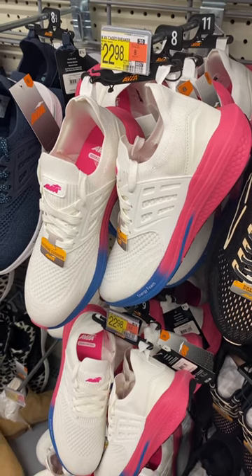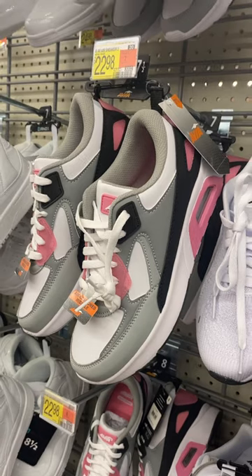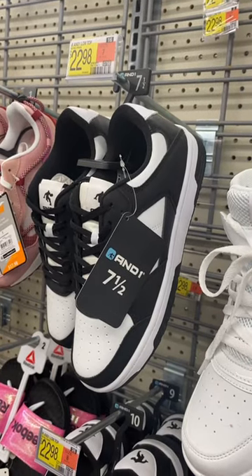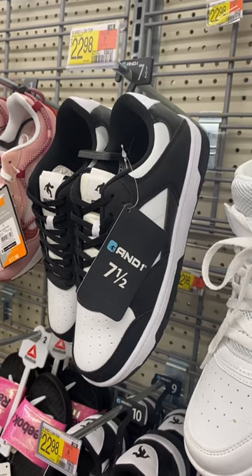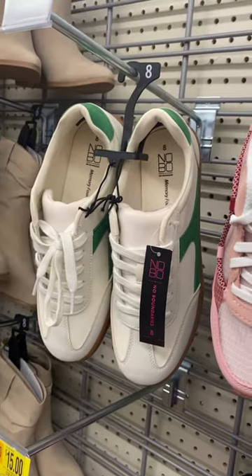The Avia shoes are $22.98 — I love the colors, they're so cute. You can also get these from Avia as well; they really remind me of the Nike ones and they're only $22.98. They also have these And Ones here for only $22.98, which also remind me of Nike. And they have these retro style shoes from No Boundaries as well.